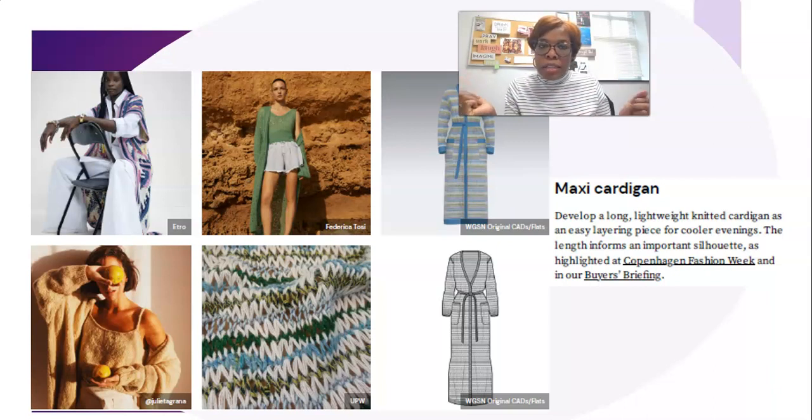Then we have the maxi cardigan. The cropped sweater/cardigan I mentioned before is cropped, and the long cardigan — or duster as I call it — is also trending. Here are images of that in different variations, styled different ways. To me it just supports this whole idea of being comfortable: throw on your cropped tank top, throw on the duster with some shorts or a skirt, and just live in it.